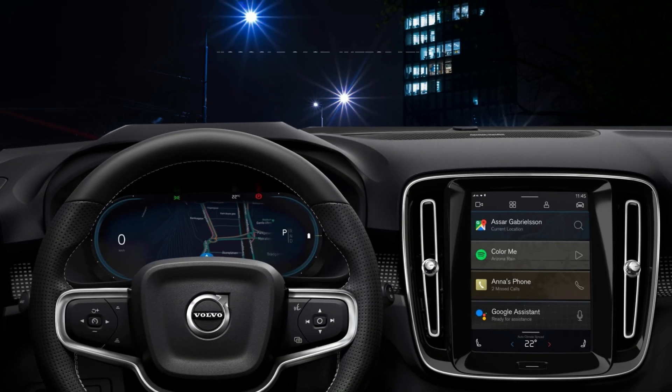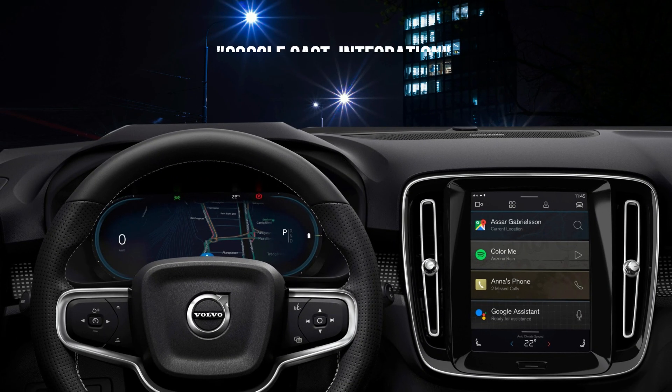First up, and arguably the biggest news: Google Cast integration. Now, for those of you with Android Automotive cars like Rivians or newer Volvos, you've already had this. But for the millions of us with regular Android Auto, this is groundbreaking.